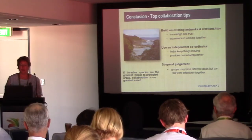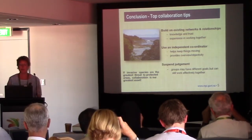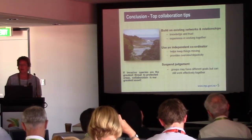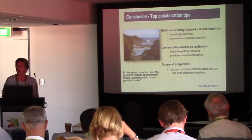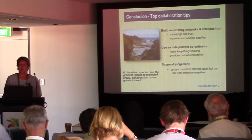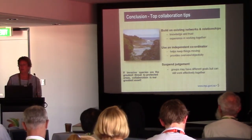To conclude, from these experiences, a couple of tips for collaboration at the strategy, policy or legal level. First, build on any existing networks and relationships that you have — the knowledge and trust that's already there, maybe as a seed or from other areas, really counts when dealing with uncertainty and new processes, and that experience in working together means you can be more efficient. Second, consider using an independent coordinator or project manager, which was done for the legal application. It helps to keep things moving when the project partners are all involved in other areas and have pressures from their everyday jobs, and it also provides a degree of overview and objectivity.